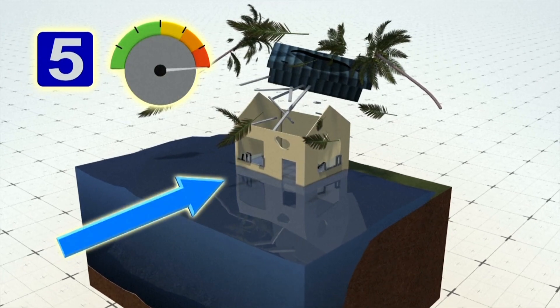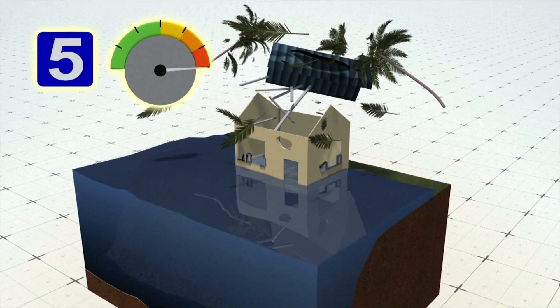The last is a Category 5, which has wind speeds of 157 mph and over. During a Category 5, there is a high percentage that a home can be totally destroyed.